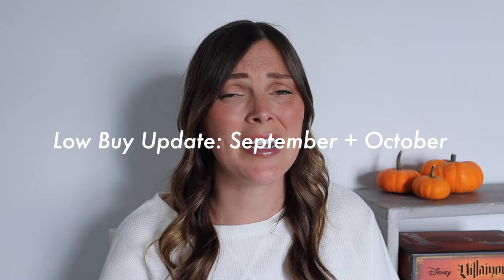Hi everyone, it's Hannah Ross. Welcome back to my channel. So today is my fifth low buy update, one of the last ones in the year, and it is for September and October. And my friends, we finally did it — we had a super successful two months.